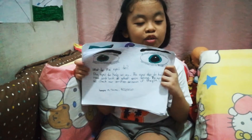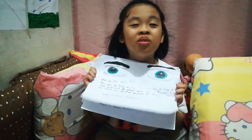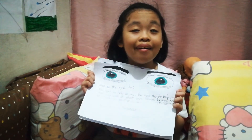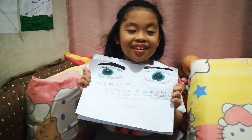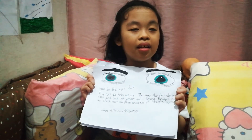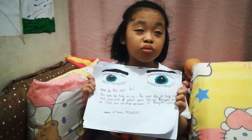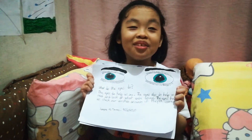The first sense is the eyes. What do the eyes do? The eyes help us see, and also it helps us read and it helps us look at what we are doing, and it helps us check our answers if they are good.